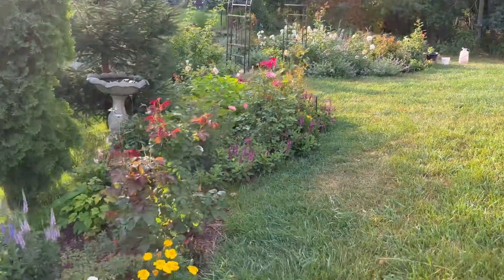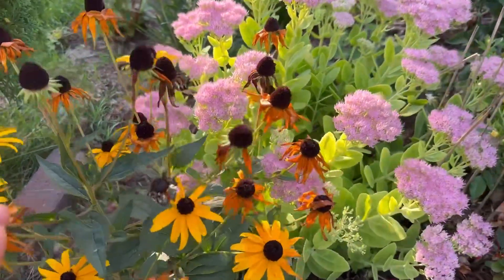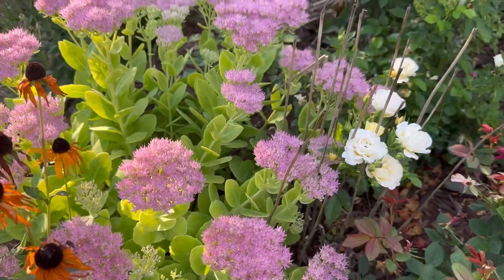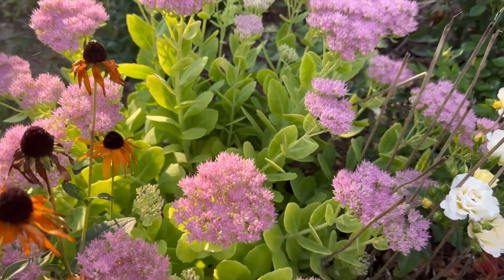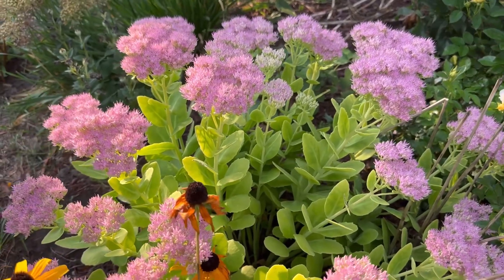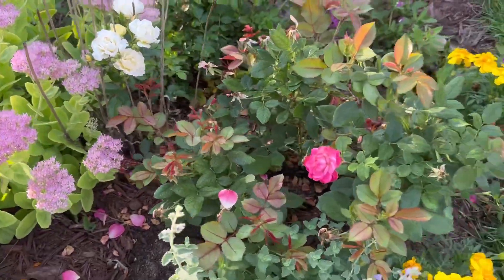This is the side garden here. The black-eyed Susan is almost done but I like the seed heads. And this Sedum Autumn Joy is a perennial that came back from last year — I have two bushes but I moved one to a different area to give more space for this one to spread. And here I got some roses too.